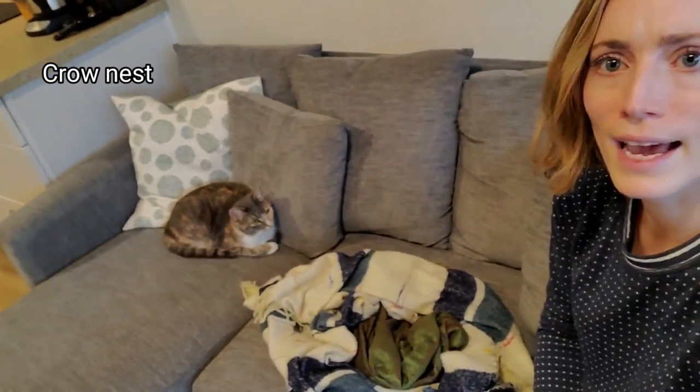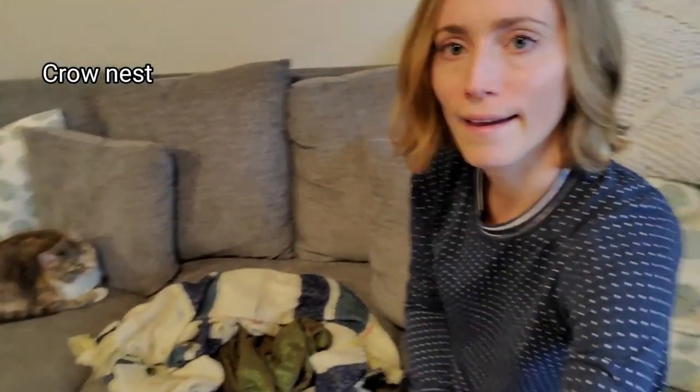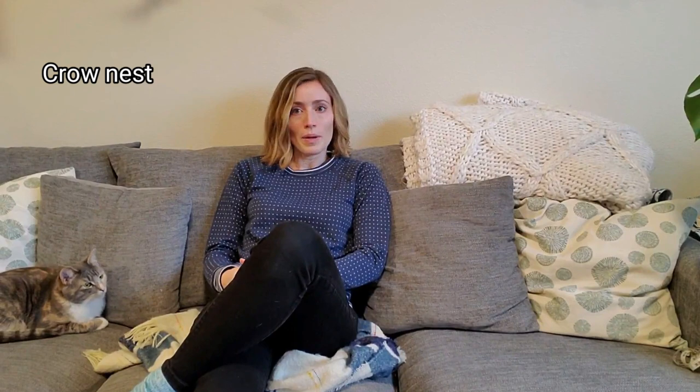Here is my two foot wide crow's nest. I wonder if my cat would enjoy sitting in that. Let's test this one out. A little bit better, almost fits. This crow's nest is a better size for my cat than for me.